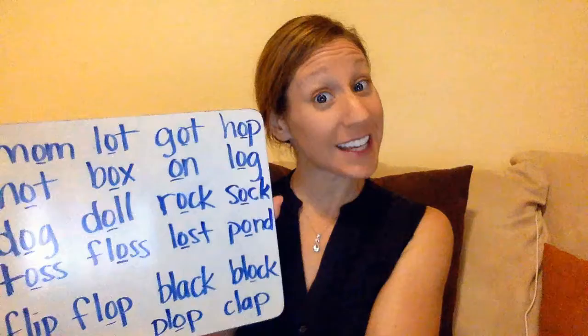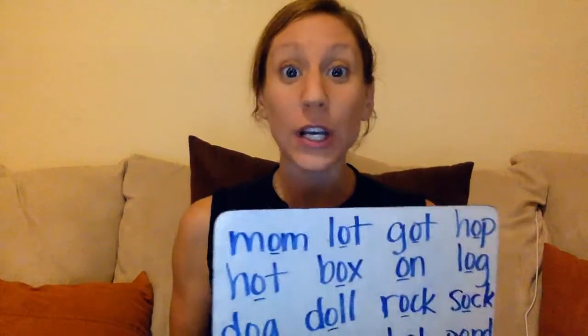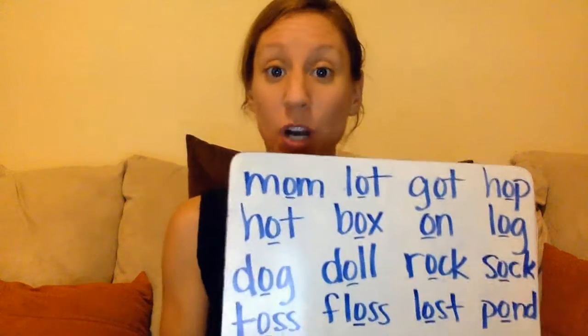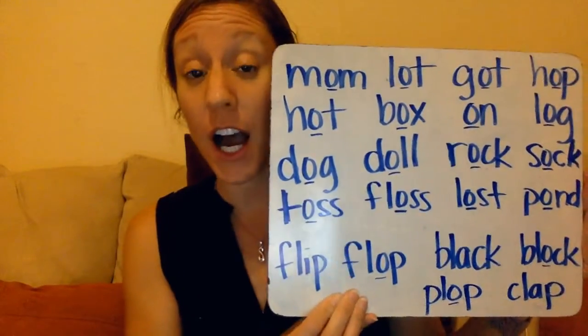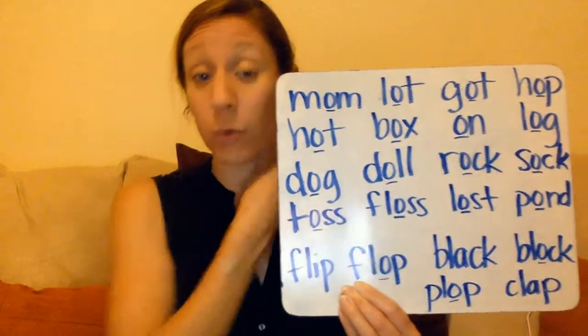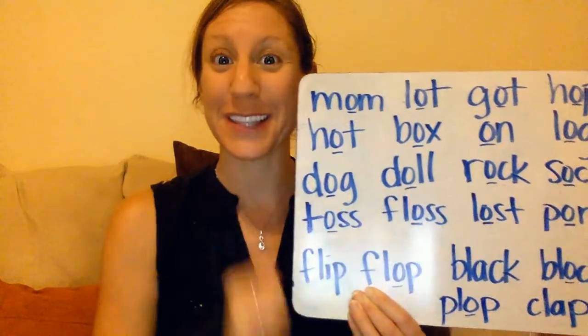Hey Travis kiddos. Let's do some phonics work. I have some 'ah' words for you for us to read together. Now, it looks like a lot, but we're going to go through one at a time together. So when you see the underlined letters, you know that's always going to be the 'ah' sound. So we're going to say 'ah' when we see that underline.